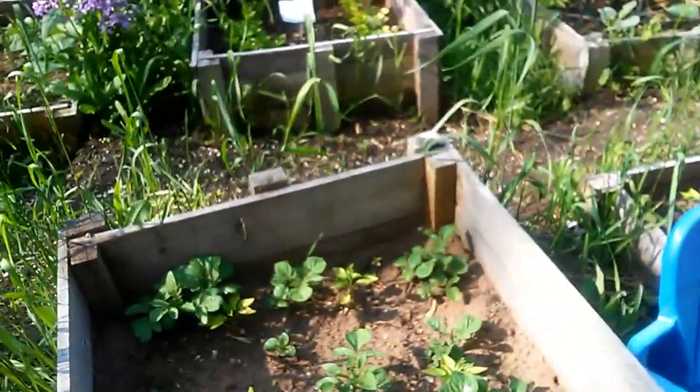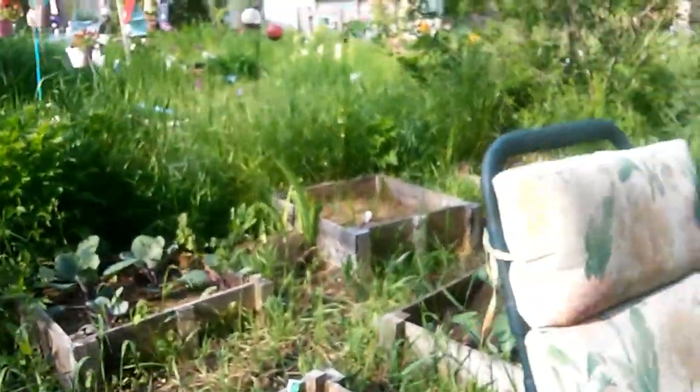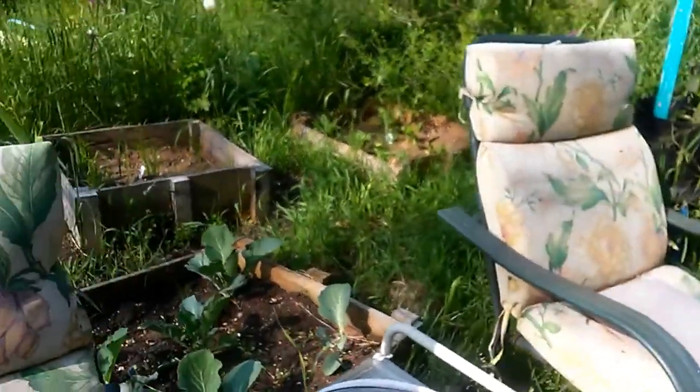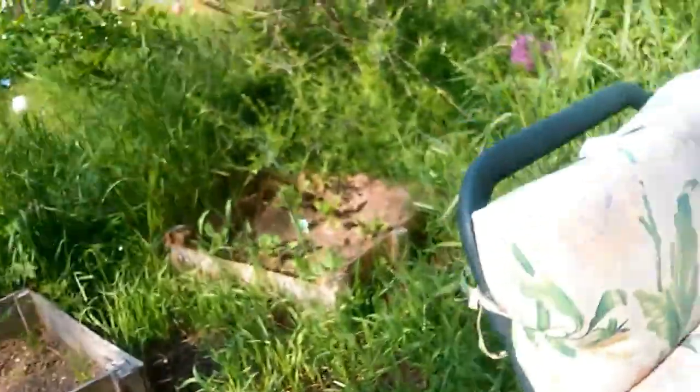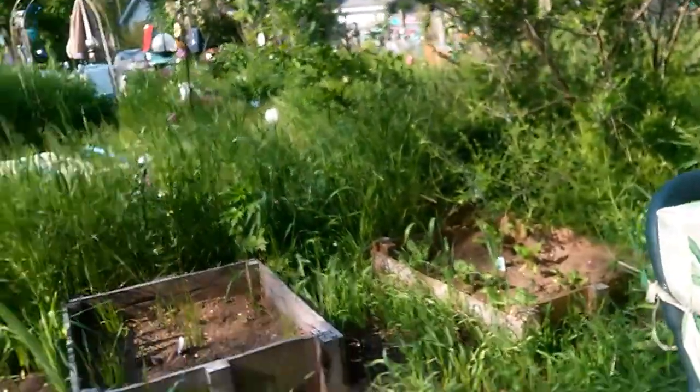I want to put some dirt on through them — all the potatoes, celery, everything's looking good. Cabbage. Spinach back there — maybe I'll get some spinach and put it in the salad.